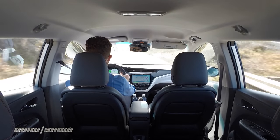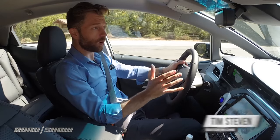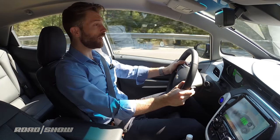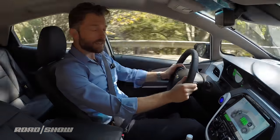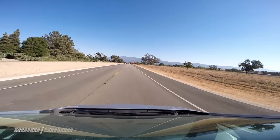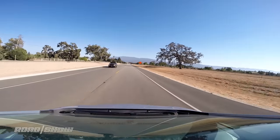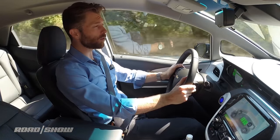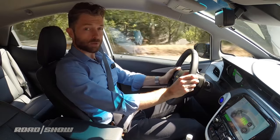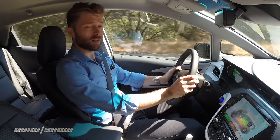Welcome to the cockpit of the 2017 Chevy Bolt. This is Chevy's all-electric battery-powered car and they've promised a range of over 200 miles, and that's what we're going to find out. We've been given access to a pre-production model of the car, and we've been told to drive from Monterey all the way down the California coast to Santa Barbara — a trip of over 200 miles. In theory, this car can make it on one charge, and I certainly hope it can because I've got a flight tonight.